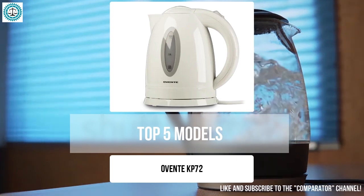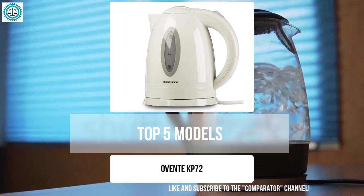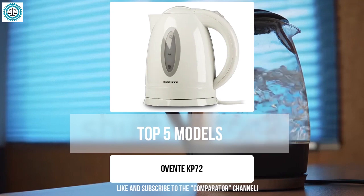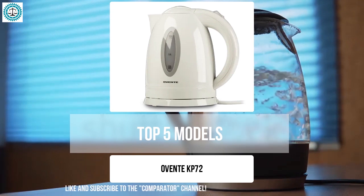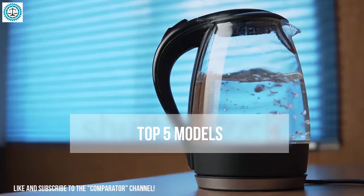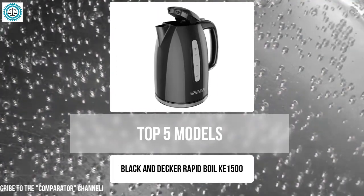The Ovente KP72 is a compact and practical kettle with simple controls and basic safety features. It is equipped with automatic shutoff and dry boil protection, ensuring reliability and safety in use. The plastic body makes it lightweight and affordable, though it may heat up with prolonged use. This kettle is perfect for those seeking functionality at a reasonable price.